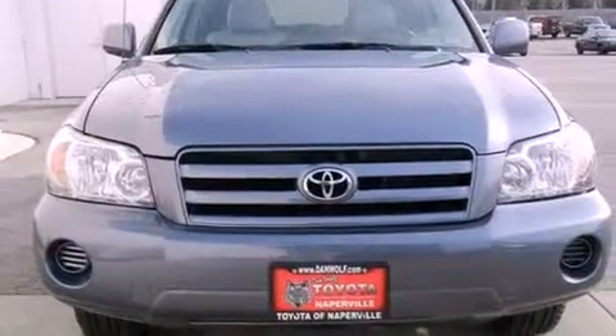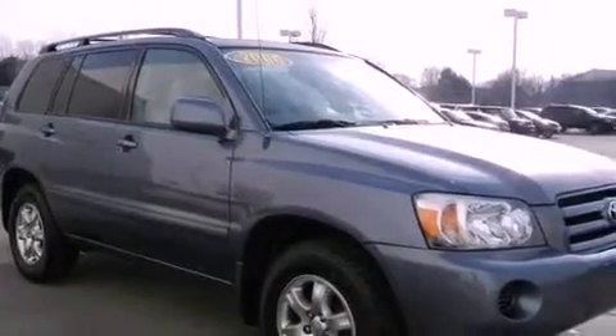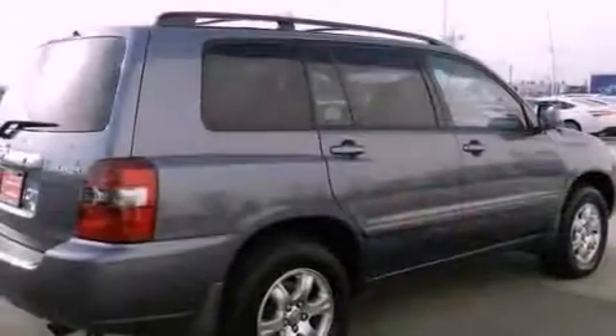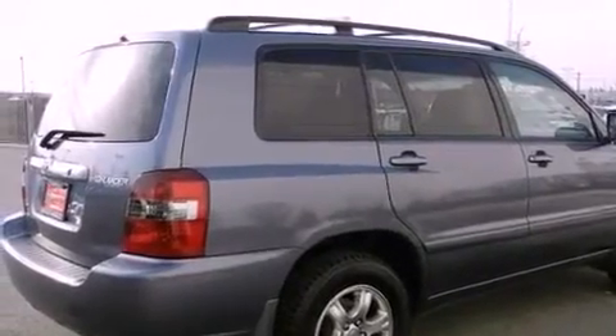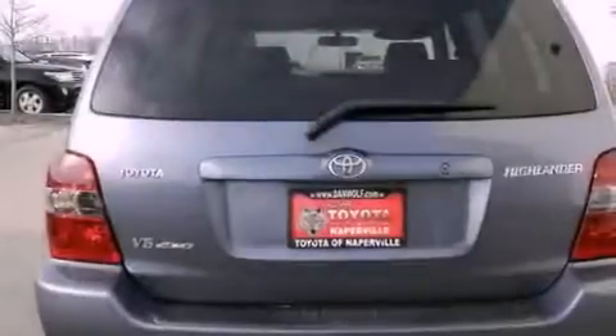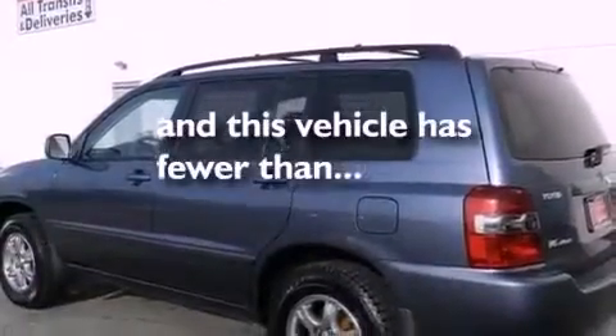All of the following features are included: traction control and stability control systems, air conditioning, cruise control, a six-speaker audio system, four-wheel independent suspension, a passenger side vanity mirror, roof rails, an anti-lock braking system, and a split-folding rear seat. And this vehicle has fewer than 55,000 miles on the odometer.